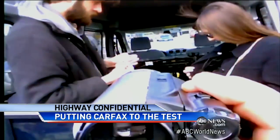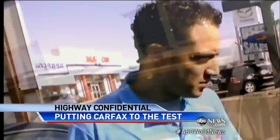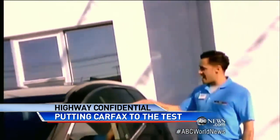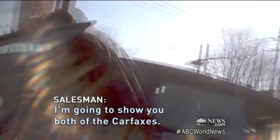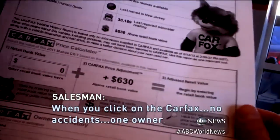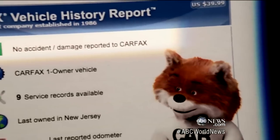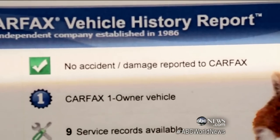At this dealership in New Jersey, we meet Rico, asking him to show us a 2011 Mazda CX-7 and a 2011 Hyundai Sonata. It took just minutes before he turned to the Carfax to help seal the deal. Rico's sales pitch relies entirely on the Carfax: 'No accidents, one owner — can't beat that Carfax.' The Carfax reports on both cars showing green checks — no accidents, no damage reported.